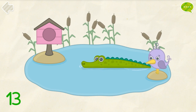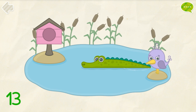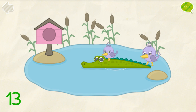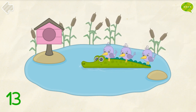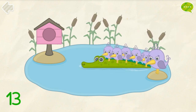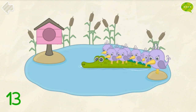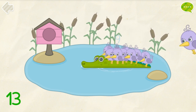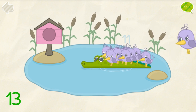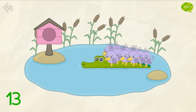Put 13 birds on the crocodile. 1, 2, 3, 4, 5, 6, 7, 8, 9, 10, 11, 12, 13. Correct!